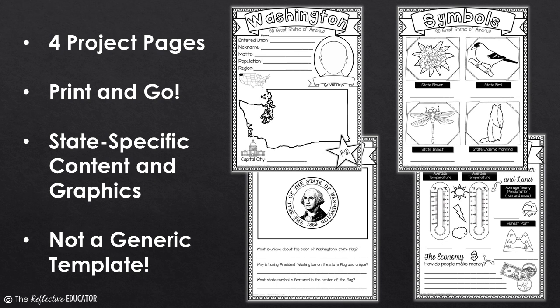This is not a generic any-state one-size-fits-all product. Instead, this resource is specific to Washington with both content and graphics. Each page is custom-designed and will provide your students with a greater understanding of the facts and history of Washington.